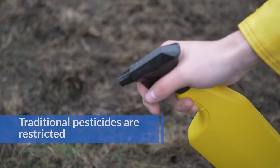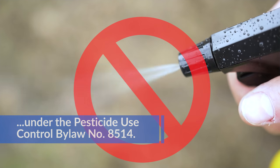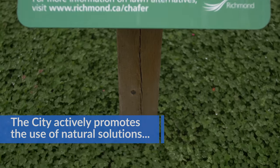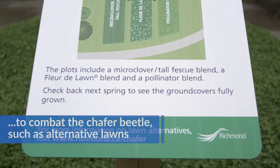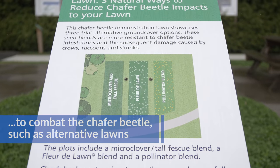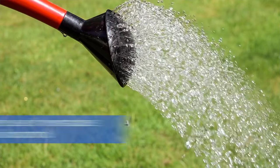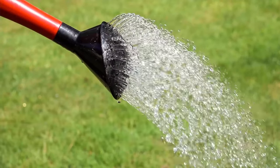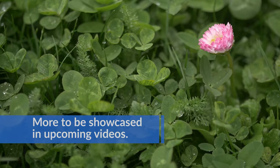Traditional pesticides are restricted under the Pesticide Use Control By-law, number 8514. The city actively promotes the use of natural solutions to combat the chafer beetle, such as alternative lawns or the use of nematodes as a biocontrol, to be showcased in upcoming videos.